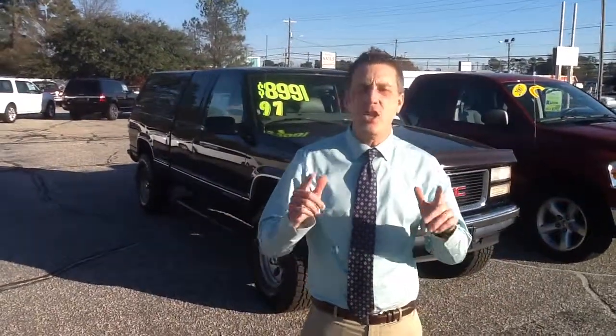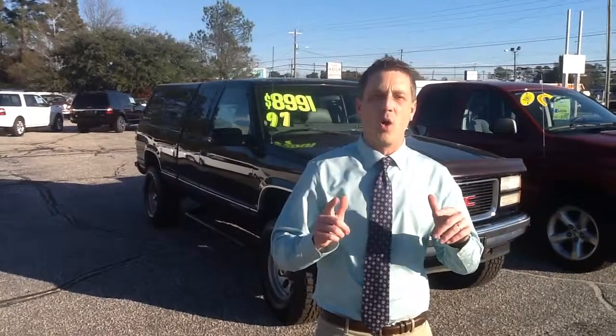Hey folks, Barrett King at Lafayette Ford. Thanks for checking in. And you know what? We've got something special going on.